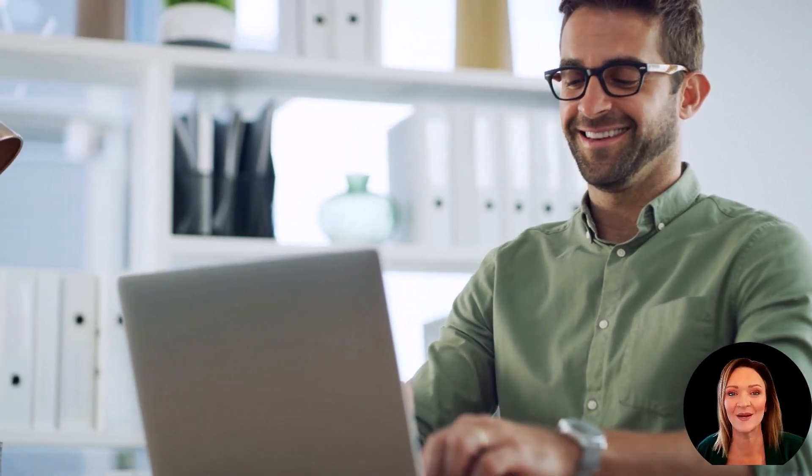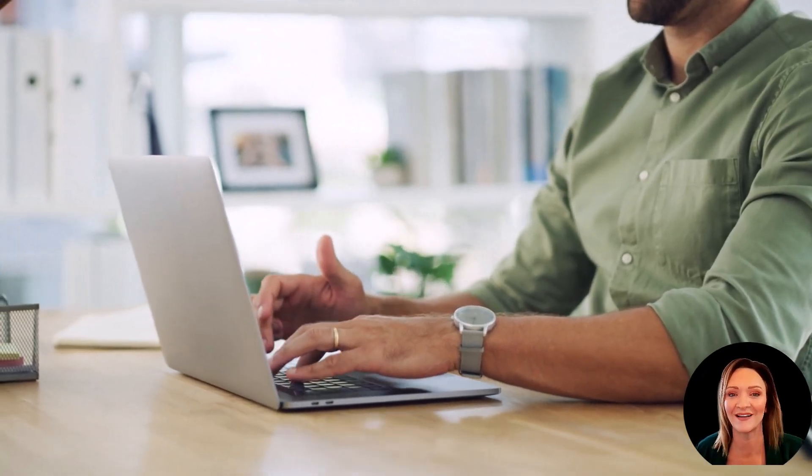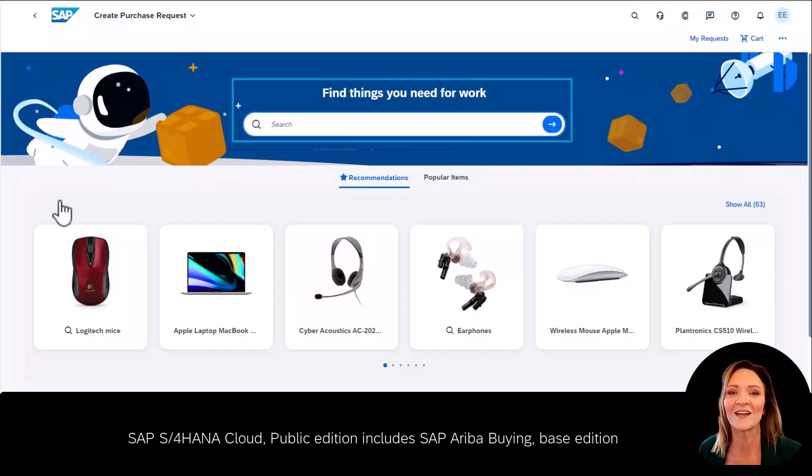Good news for John, as his company has recently invested in S4HANA Cloud Public Edition, which comes with SAP Ariba Buying Based Edition, which has been carefully designed with casual users like John in mind. John selects to create a purchase requisition, which brings him to a new landing page.